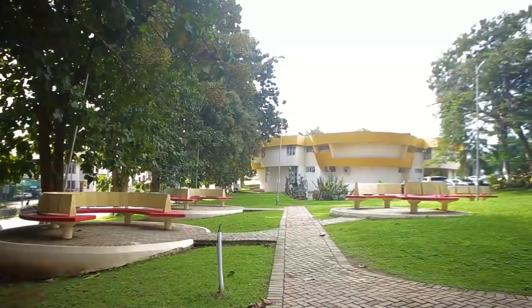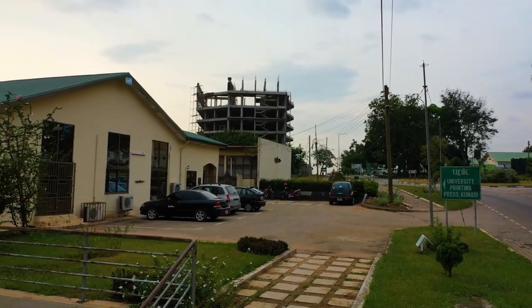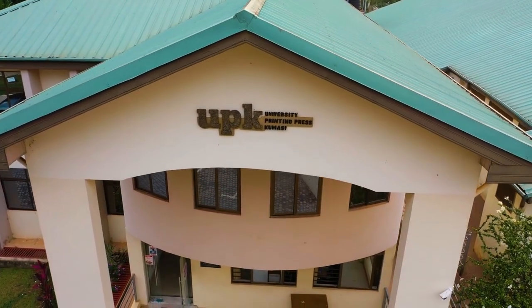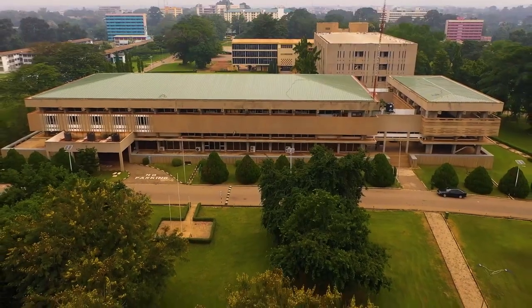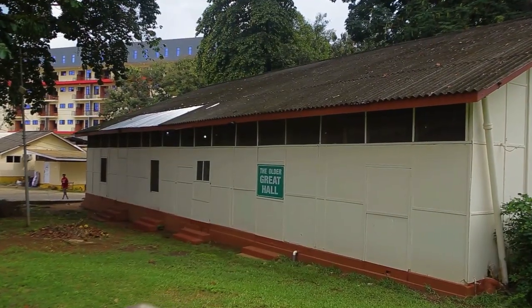For relaxation and recreational purposes, the AU Garden is the best location for students and is located adjacent to the UPK building. Did you know the school was established at the commercial area and the Great Hall was formally located at the AU Gardens?